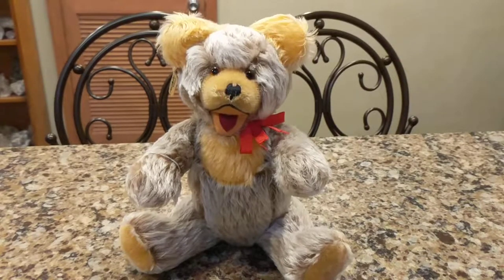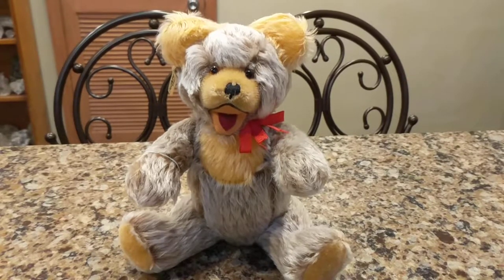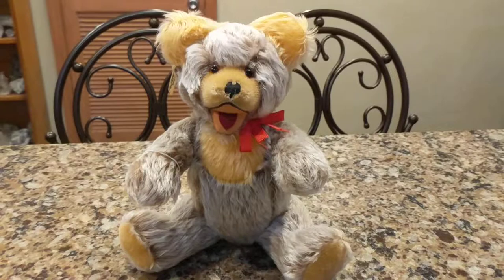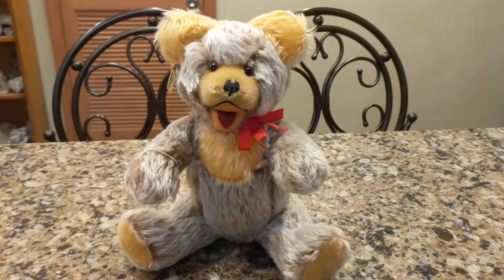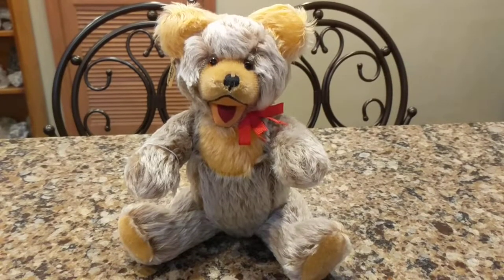Their first products were reputably made from any available materials, including American army blankets, but they quickly progressed to good quality mohair as it became available and later to synthetic plush. Berta Fecta actually used to get her mohair from the same companies that Steiff got their mohair from, so you know that their products were a very good product.